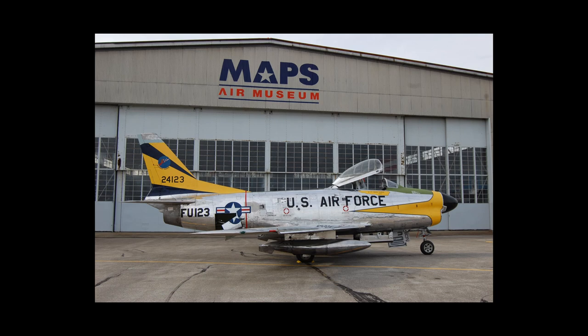The aircraft on display is actually F-86L serial number 53-0658, but painted and marked to depict an F-86D serial number 52-4123, assigned to the 496th Fighter Interceptor Squadron when the unit was stationed in Germany. The aircraft is on loan from the National Museum of the United States Air Force.